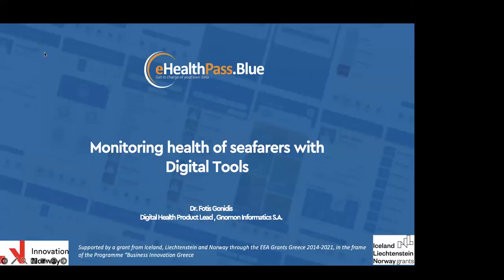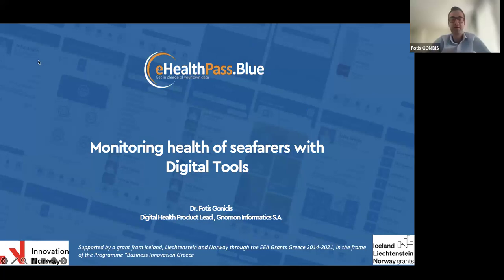Thank you very much, Carl, for the introduction. Welcome and thank you everyone for joining this session today. Our talk today is about digital tools and ways to monitor and help seafarers while they are on the ship — to better manage their health and condition and have better healthcare services when and if needed.